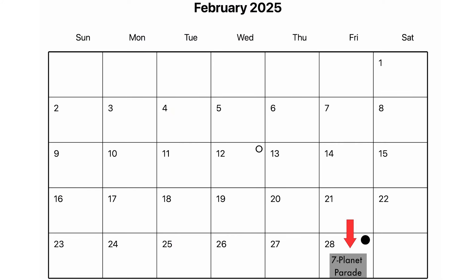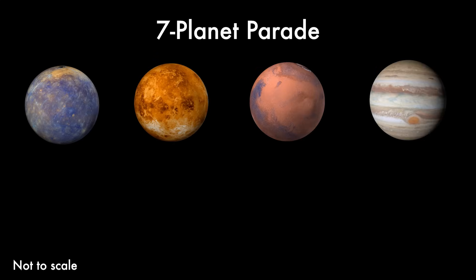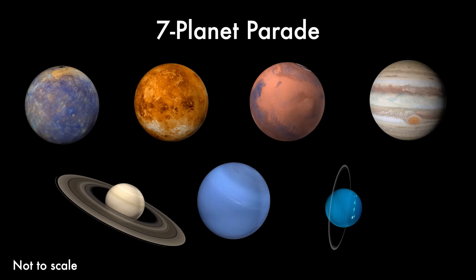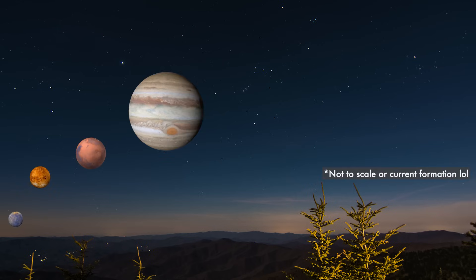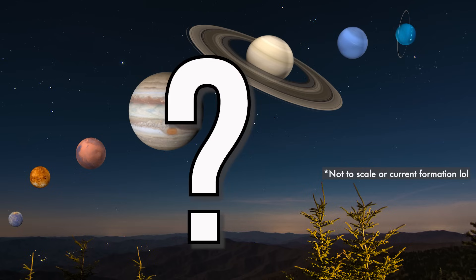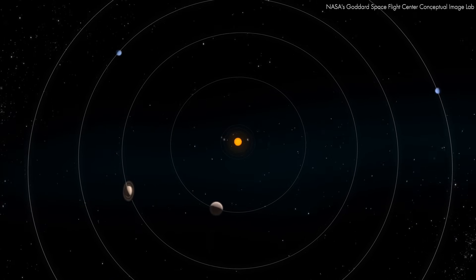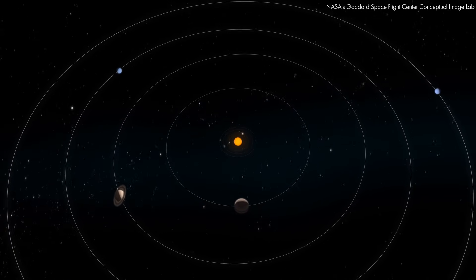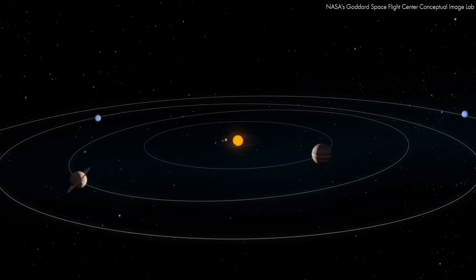Let's talk about the seven-planet planetary parade happening on February 28th. The planets in the lineup are Mercury, Venus, Mars, Jupiter, Saturn, Uranus, and Neptune. A planetary parade happens when multiple planets appear to align in the sky from our viewpoint on Earth — they're not actually lined up in space, they just appear that way from our perspective. This happens because all the planets orbit the sun on roughly the same flat plane known as the ecliptic, and there are times when they temporarily line up from our viewpoint.